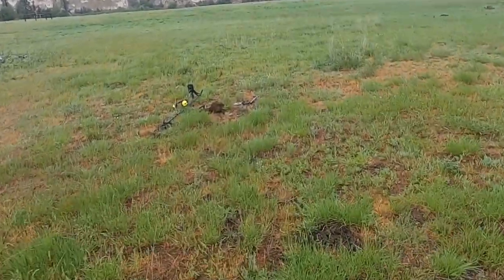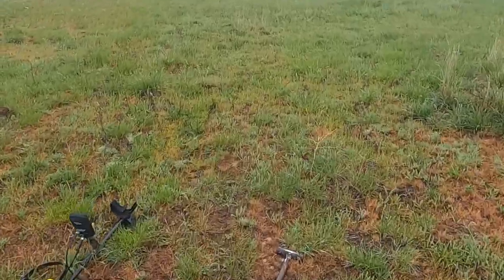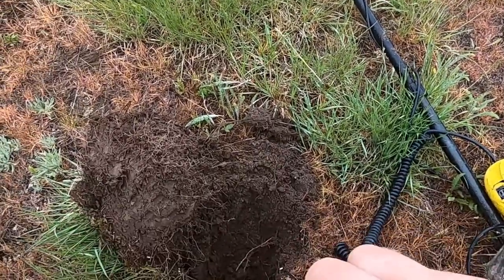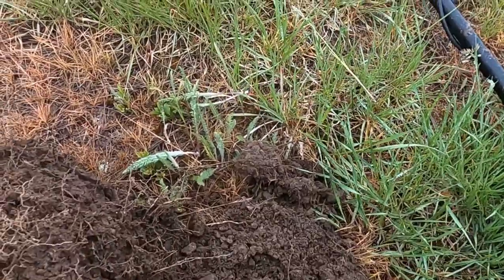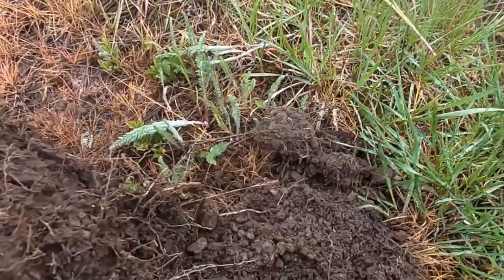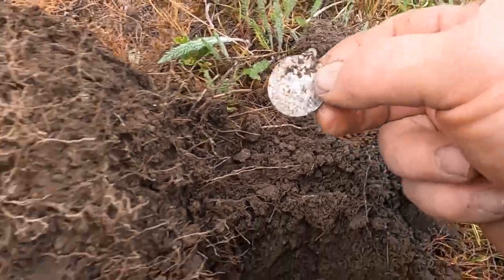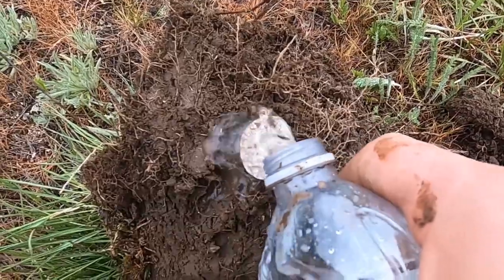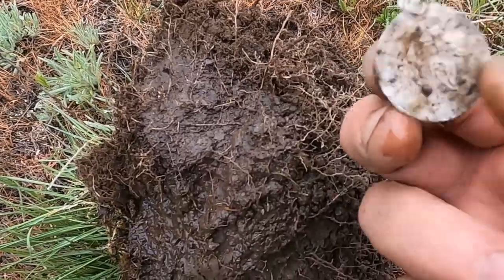My battery died, and then my very next signal I saw a big silver pop out. I don't know what it is, but I went and got my battery so I can film this. Let's see what we got. What is that? Whoa — that is some crazy piece of jewelry.